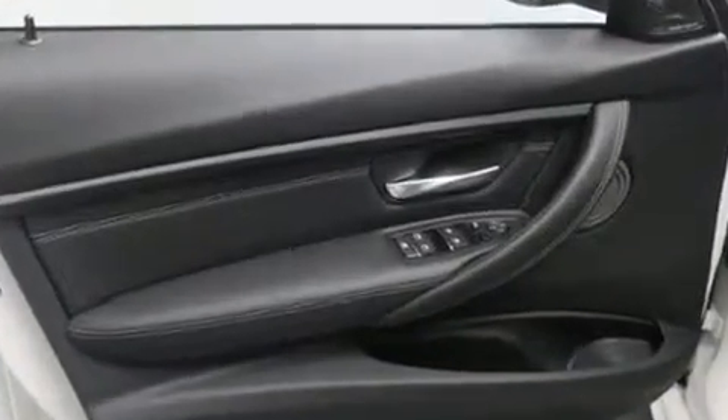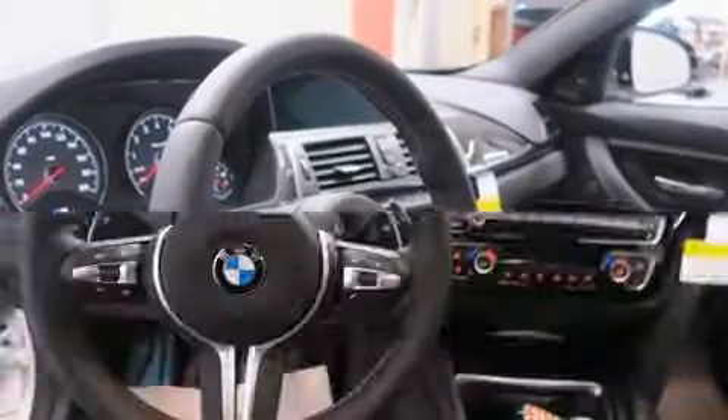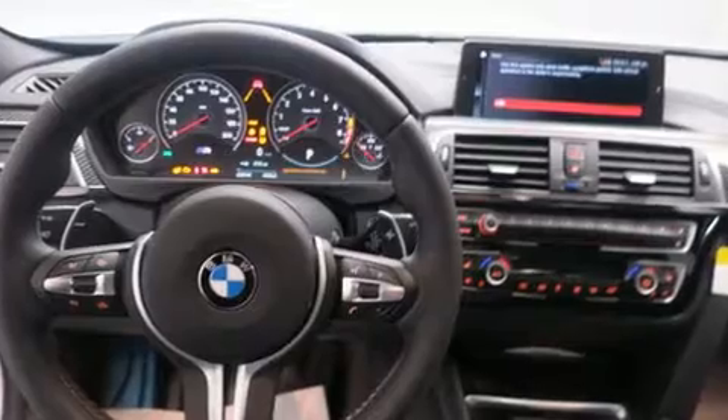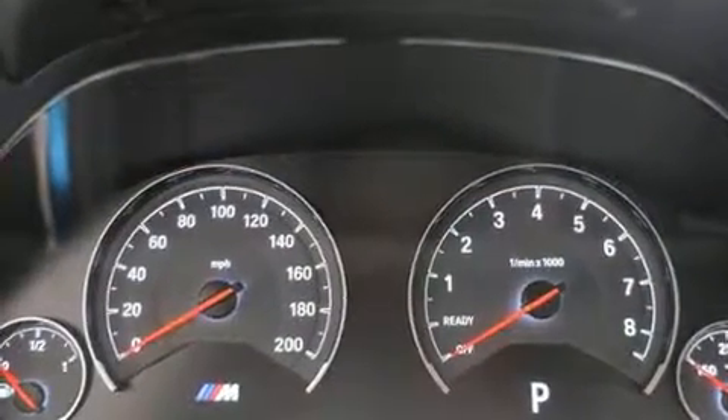BMW ensures the safety and security of its passengers with equipment such as dual front impact airbags, brake assist, a security system, an emergency communication system, and four-wheel disc brakes with ABS. For added security, Dynamic Stability Control supplements the drivetrain.